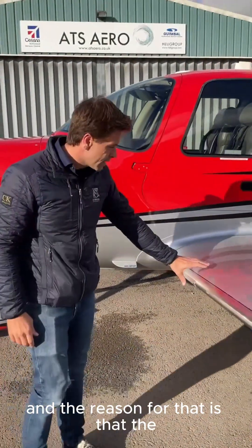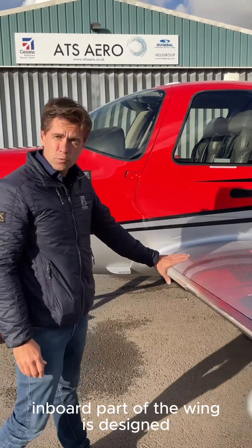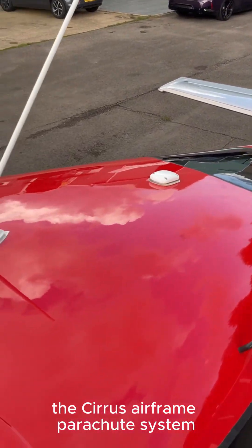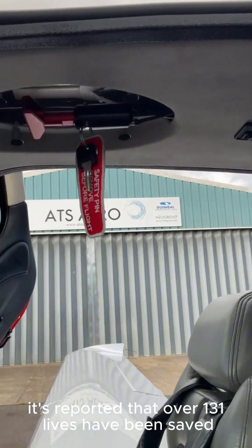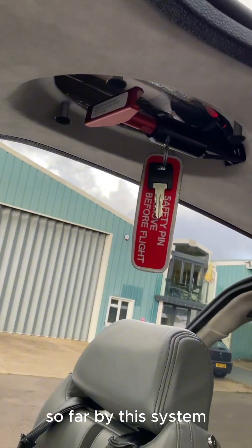The reason for that is that the inboard part of the wing is designed to stall first, before the outboard part. The aircraft is also fitted with CAPS, the Cirrus Airframe Parachute System, which is activated via the lever in the roof of the cockpit. It's reported that over 131 lives have been saved so far by this system.